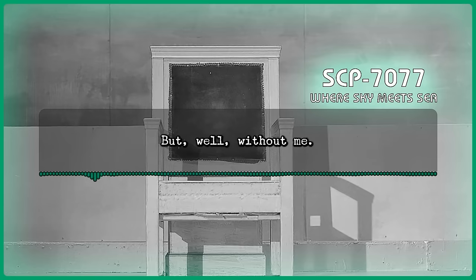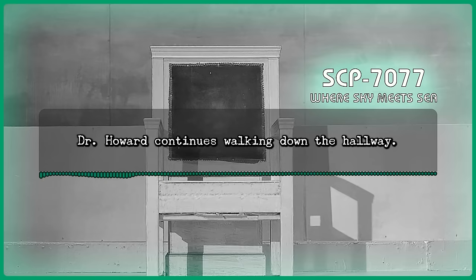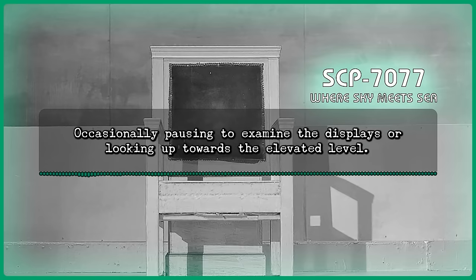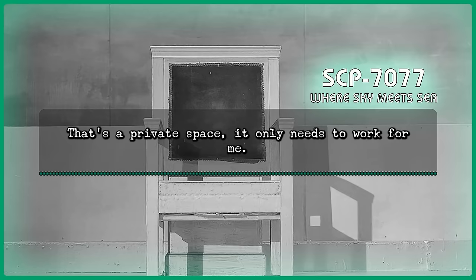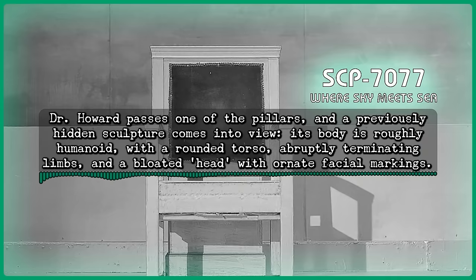Command: I've seen your office, Lucas. Dr. Howard continues walking down the hallway, occasionally pausing to examine the displays or looking towards the elevated level. Howard: That's a private space. It only needs to work for me. This is public, set up for a visitor. One who'd misconstrue the history, the relations, or lack thereof. Dr. Howard passes one of the pillars, and a previously hidden sculpture comes into view. Its body is roughly humanoid, with a rounded torso, abruptly terminating limbs, and a bloated head with ornate facial markings. The camera jostles and falls backward. Dr. Howard's arm is visible, placed on the floor to support himself. It remains there for a moment before Dr. Howard stands up and leans against the nearby pillar.